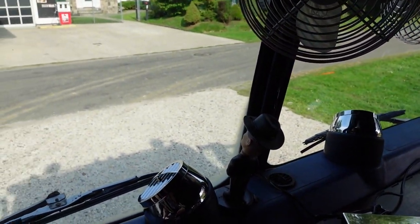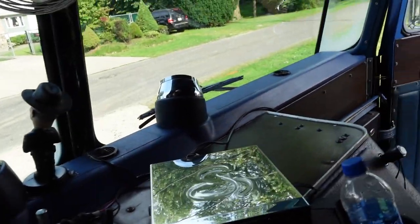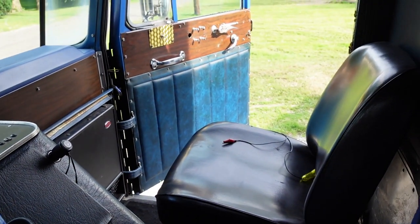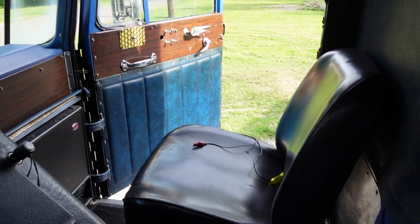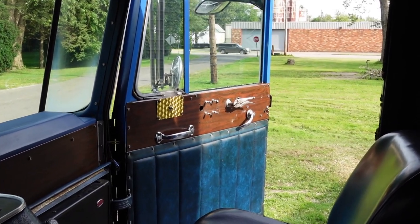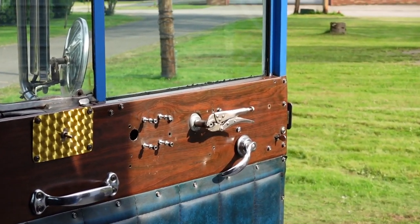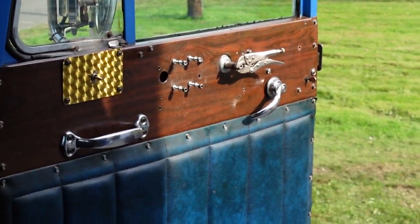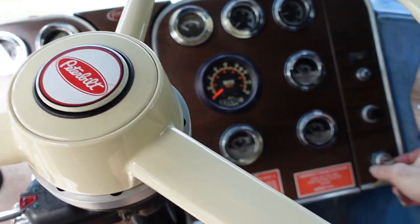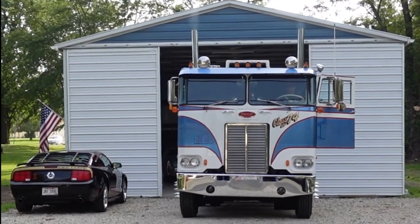Put in the chrome defroster vent covers — got to have those, and they still make them because 359s use them as well. Did put the door panel back on so I don't look like such a hokey guy while I figure out what I'm going to do about the electric motor. In the meantime — vice grip handle, class act, right? We'll get it fixed. Let's fire her up for you.